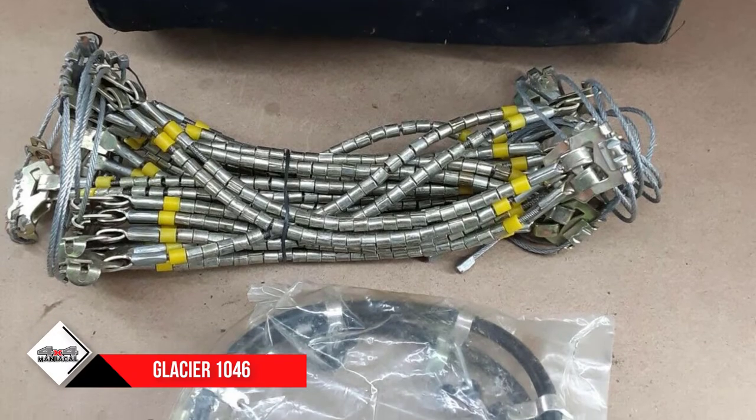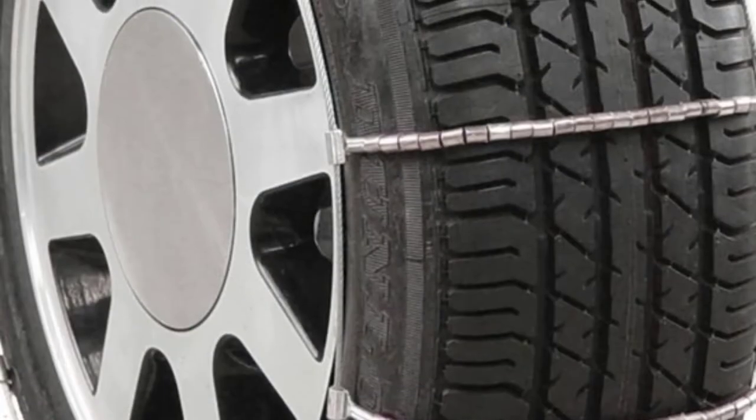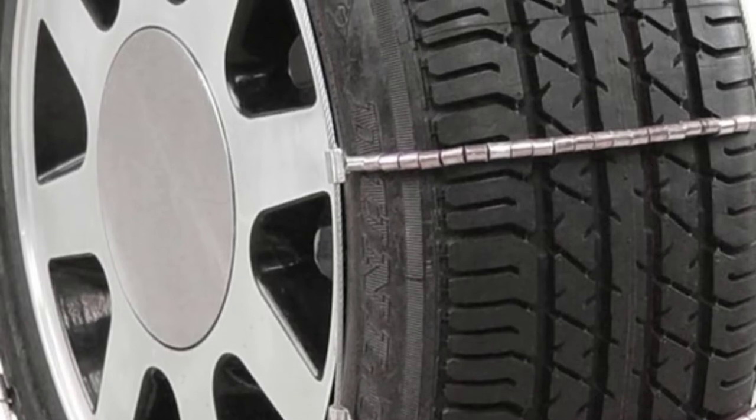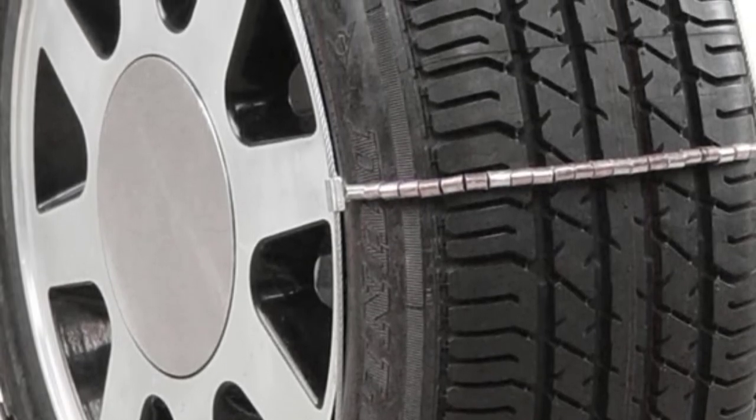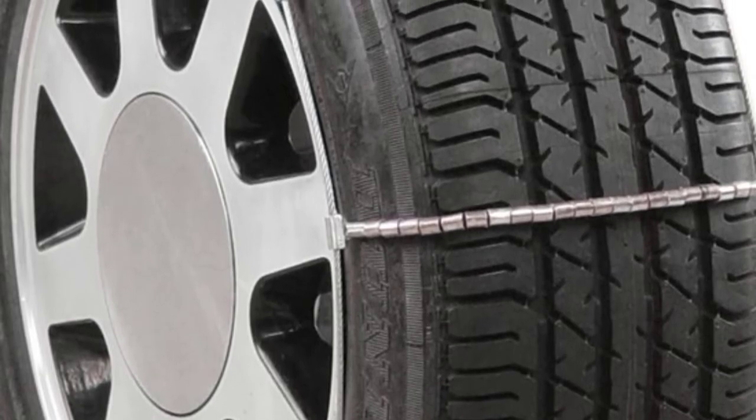When not in use, these tire cables are much lighter and easier to pack away than conventional heavy-duty chains. While we don't recommend these cables for heavy-duty or long-distance use, they're a handy and convenient option for small passenger vehicles when the weather turns snowy.